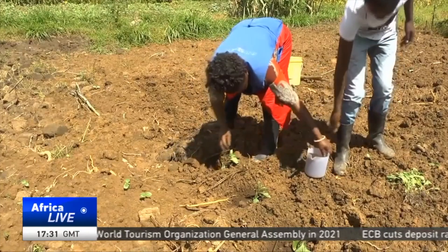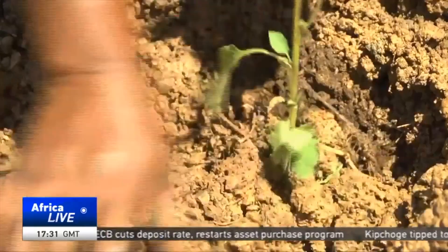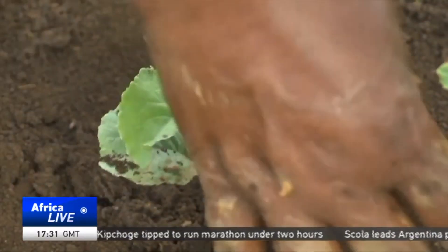Local farmers in Kitali and proponents of the Dajo Pen Initiative are hoping that the organic way of farming will lead to healthier produce and a more sustainable mode of agriculture. Beryl Ororo, CGTN.